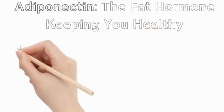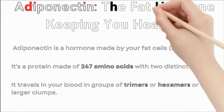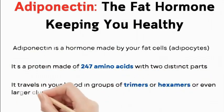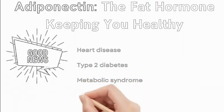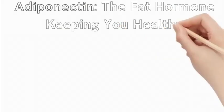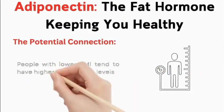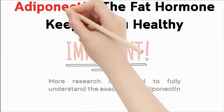Adiponectin: the fat hormone keeping you healthy. Adiponectin is a hormone made by your fat cells (adipocytes), a protein made of 247 amino acids with two distinct parts. It travels in your blood in groups of 3 (trimers), 6 (hexamers), or even larger clumps. Studies suggest higher levels of adiponectin might be linked to a lower risk of heart disease, type 2 diabetes, metabolic syndrome, and obesity. People with lower BMI tend to have higher adiponectin levels, though more research is needed to fully understand its exact role.